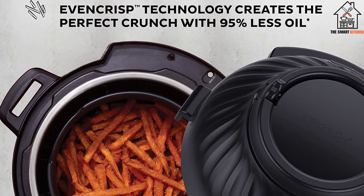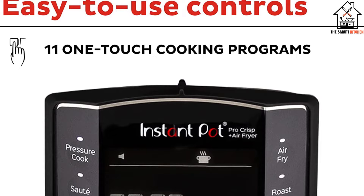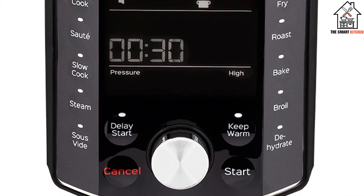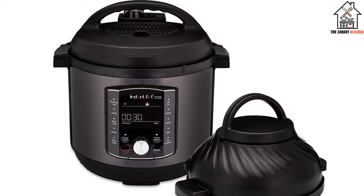The regular Instant Pot Pro is the same thing, sans the crisping lid. One lid transforms the pressure cooker, among other things, into an air fryer, with one lid dedicated to even crisp technology. Unlike the Ninja Foodi, the crisping lid is completely detachable. The Pro Crisp covers 11 functions total, with lid-specific functions lined up on the same side.